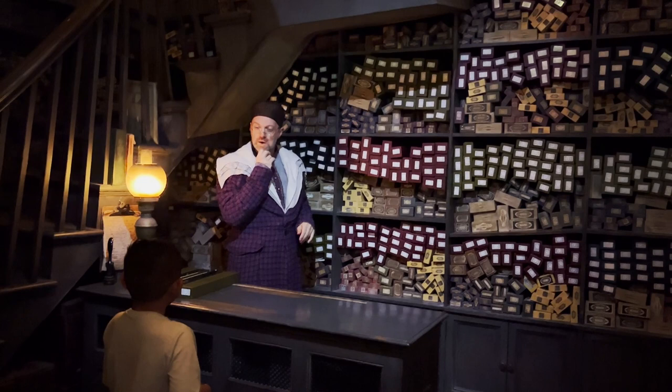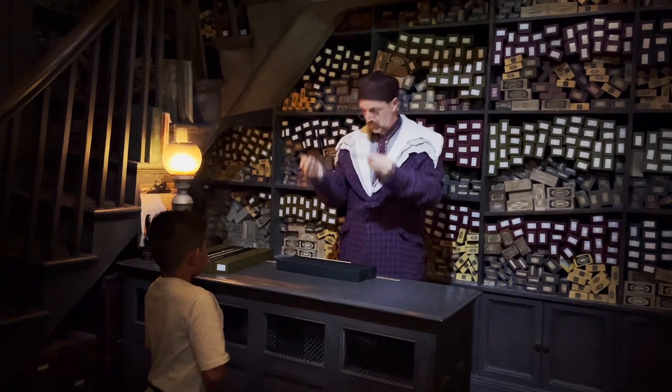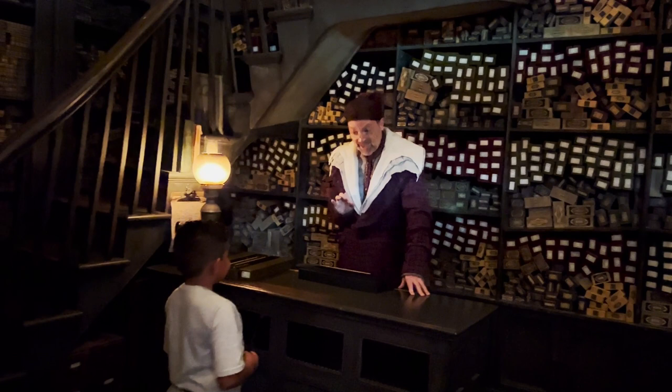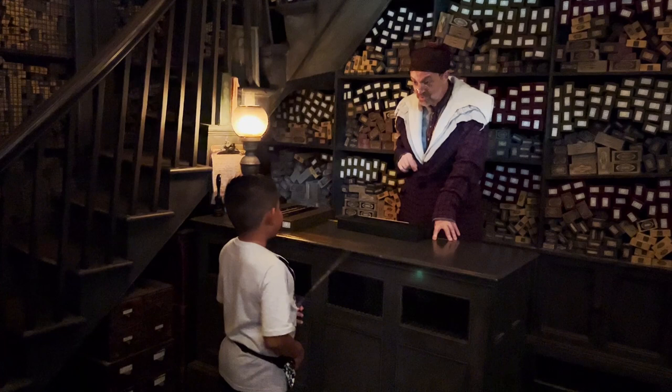A perfect fit. A wand of birch — excellent for spells of protection and healing, and well-suited to a wizard who is loving and creative. And with a phoenix tail feather core, it seems you are truly destined to make a mark.